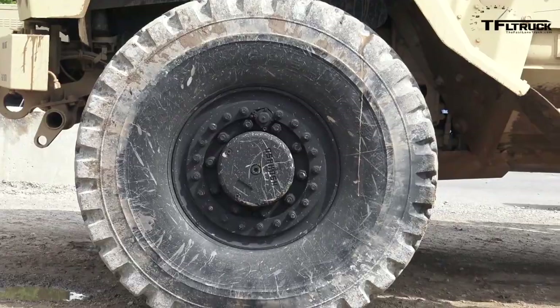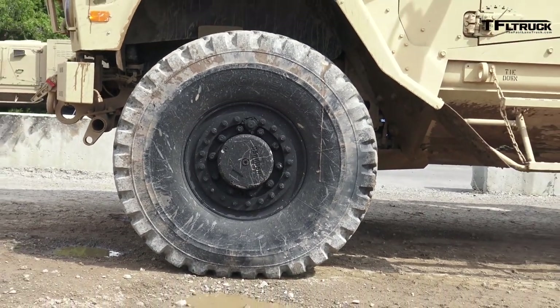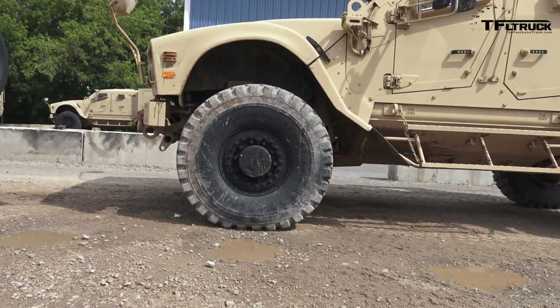This would be so much fun to take on the trail! But I'm suspecting it might be just a little too wide depending on the trail — that's the big thing. Of course, if you had a 50-caliber up here, it would dissuade a lot of people from tailgating you and get out of your way pretty quickly. All right, let's try the JLTV.